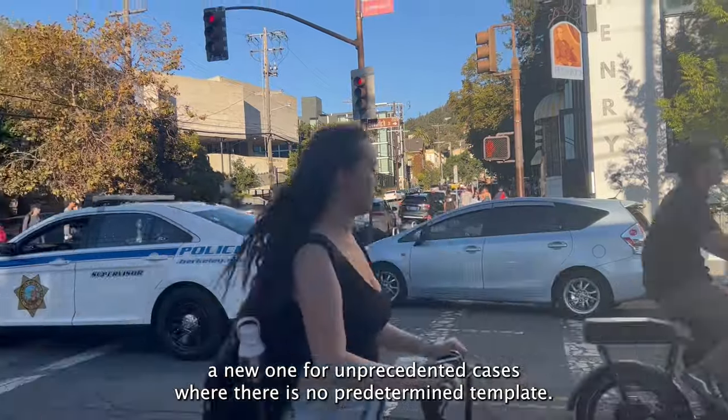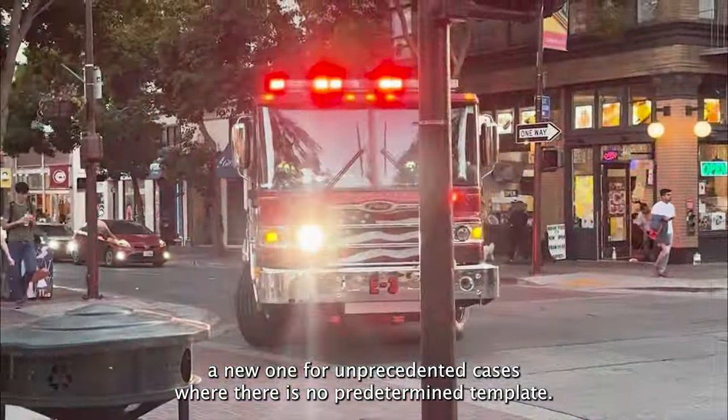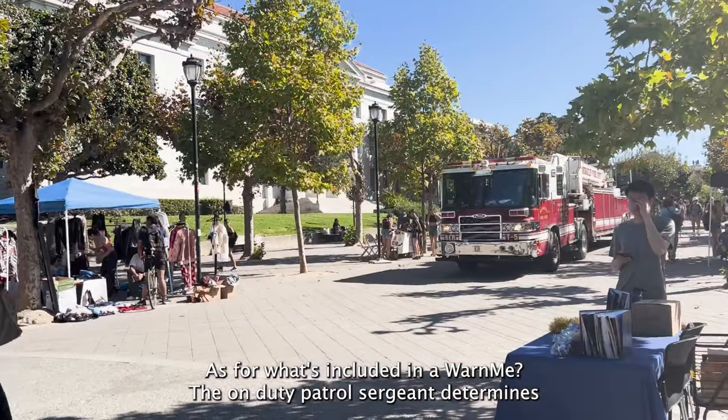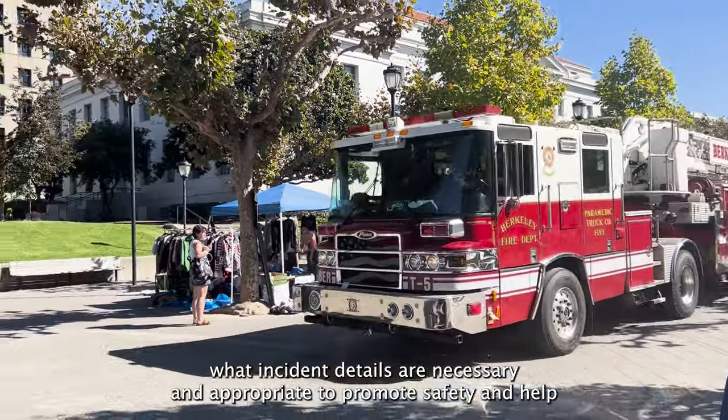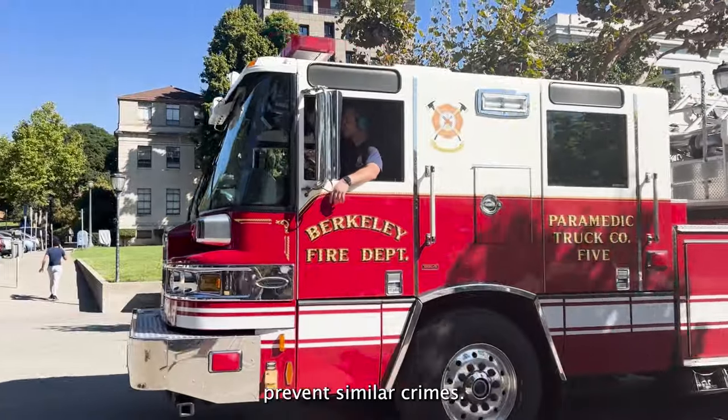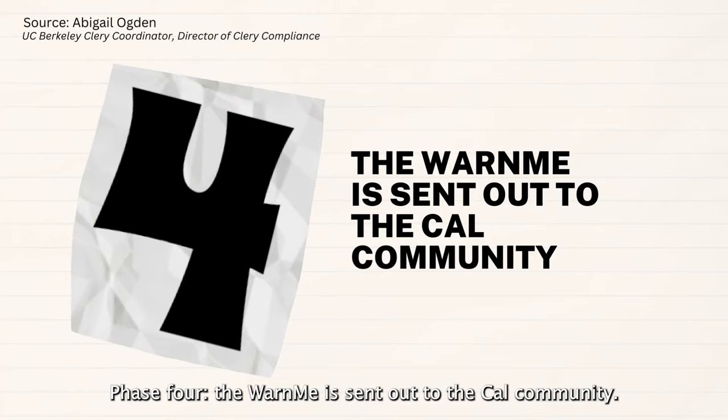The UCPD individual authorizing the alert will modify the template to address the specifics of the present incident, or develop a new one for unprecedented cases where there is no predetermined template. As for what's included in a Warn Me, the on-duty patrol sergeant determines what incident details are necessary and appropriate to promote safety and help prevent similar crimes. Phase 4: the Warn Me is sent out to the Cal community.